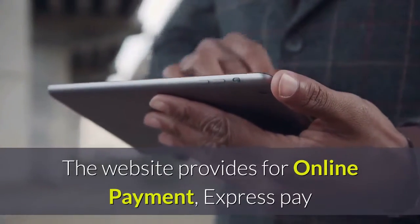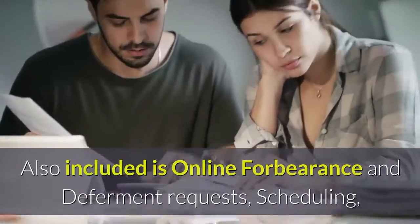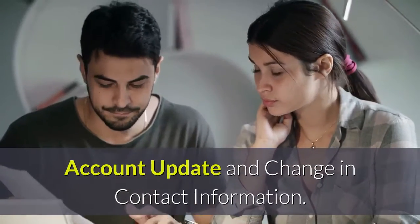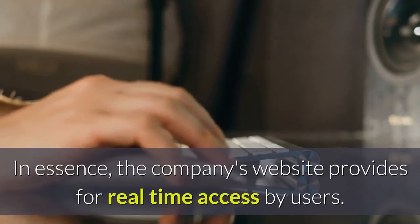The website provides for online payment, express pay, and servicing of loans — no need to travel to a payment center. Also included are online forbearance and deferment requests, scheduling, account updates, and changes in contact information. In essence, the company's website provides real-time access by users.